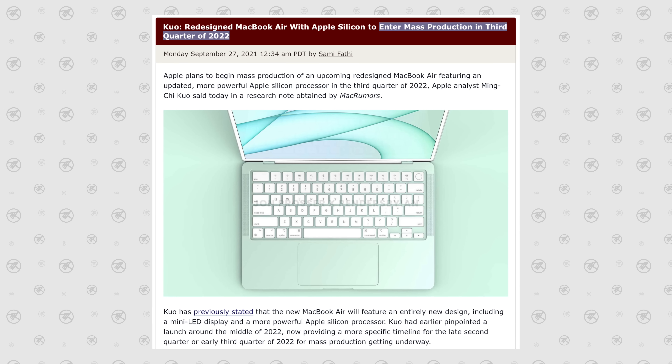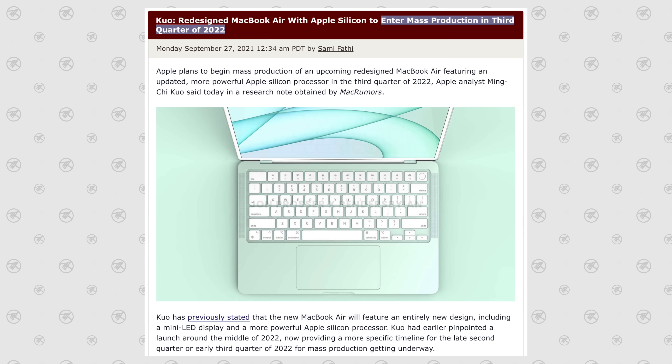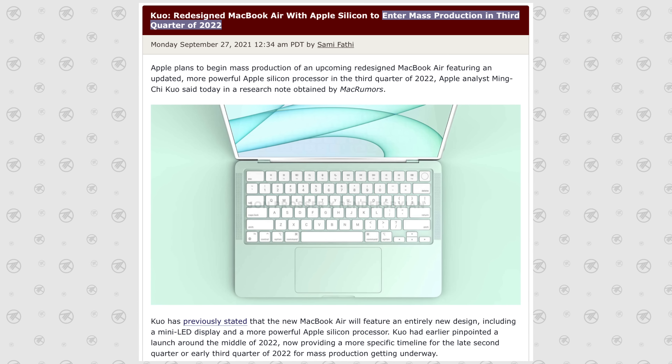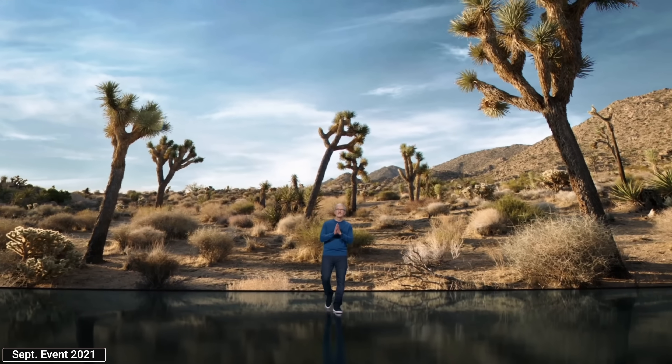First off, Ming-Chi Kuo has already reported that the redesigned MacBook Air is only gonna start mass production in the third quarter of 2022, which only begins in July, meaning a WWDC reveal is not likely. And since Apple usually never reveals new Mac products at their September event, we probably shouldn't expect the new MacBook Air until October or November. So if you choose to wait for the new redesigned M2 models, you could be waiting almost a full year.